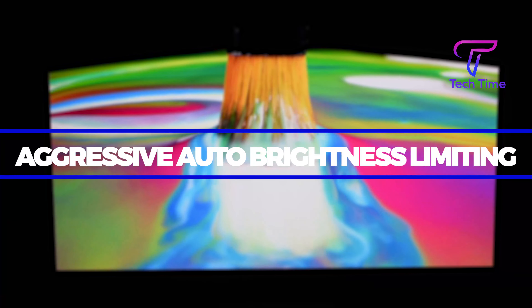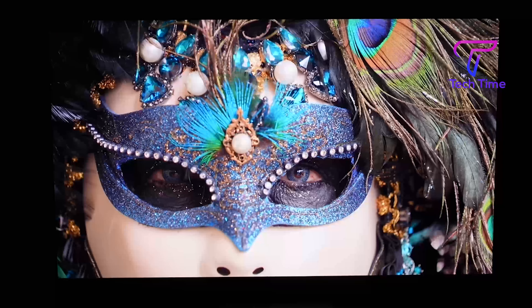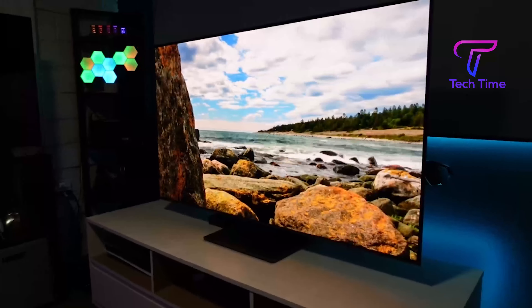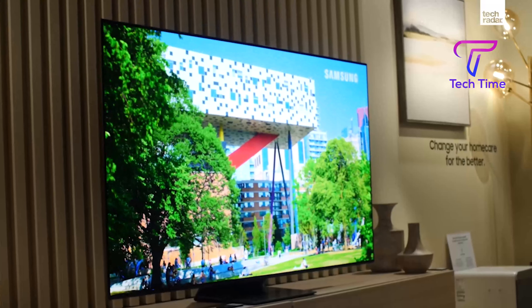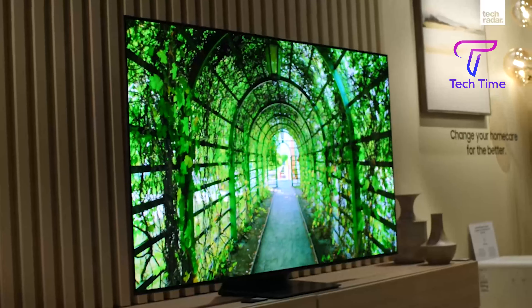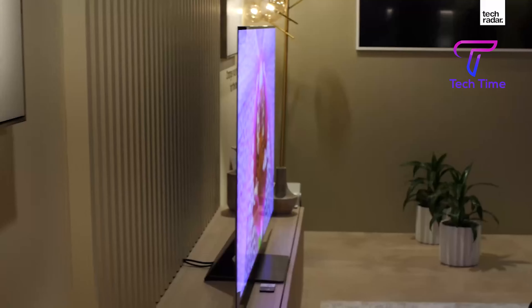Aggressive auto brightness limiting (ABL) appears to be prevalent in OLEDs, and the Samsung S95BQD OLED in particular. ABL restricts maximum brightness when large bright objects are displayed on screen, or when a light source is directly on the TV, causing brightness to gradually dissolve. It exists to avoid massive energy usage and prevent the OLED from overheating individual pixels prematurely — however, it can be quite unpleasant and distracting, especially when harsh ABL occurs with each passing scene.